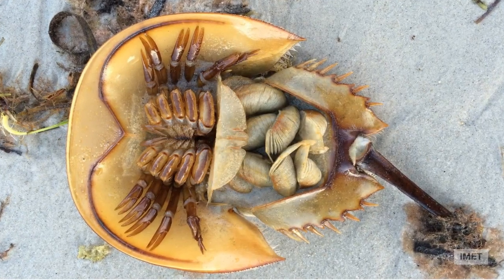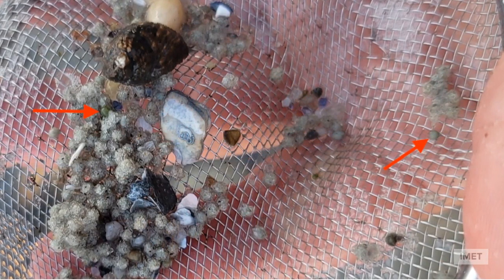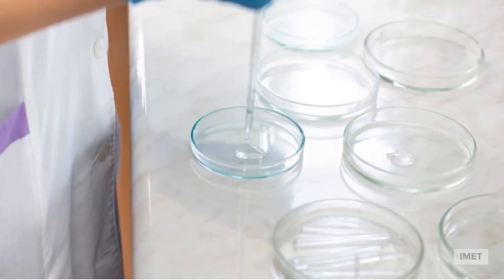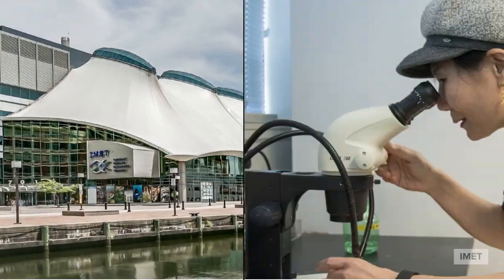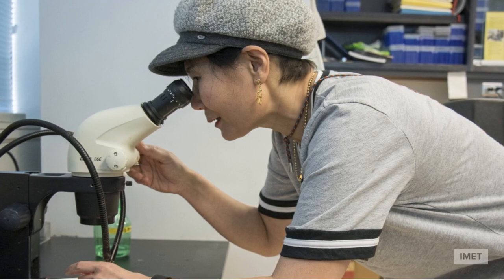To gain a better understanding of horseshoe crab development, Dr. Chung collected eggs from the sand, seen here by their pale green color. The eggs were then transported in a container of local seawater. Arriving at IMET, Dr. Chung replaced the water with clean salt water and waited.